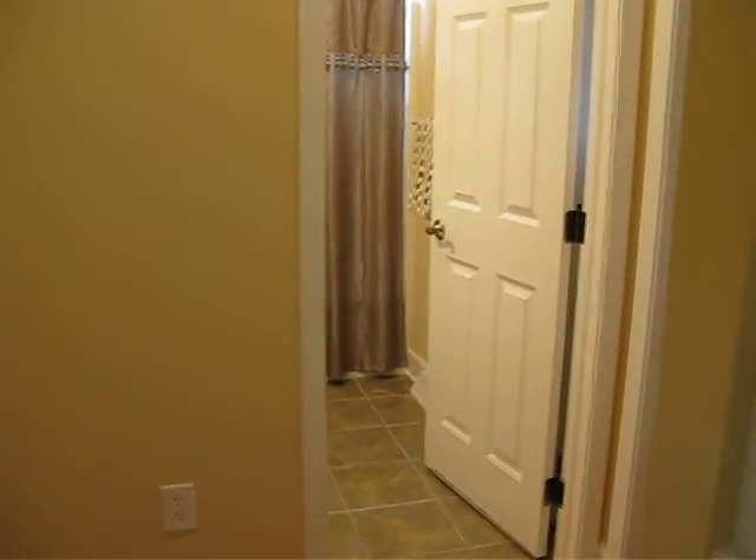The den that we just walked in could be considered the third bedroom. Here's the second bedroom. So on one side of the house there are two bedrooms — or a bedroom and a den — and a full bath.